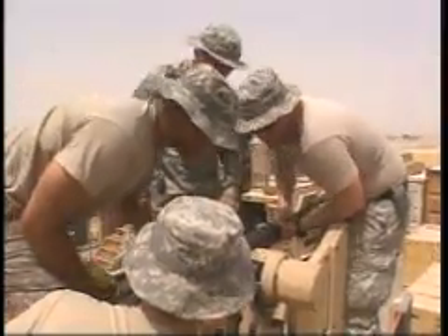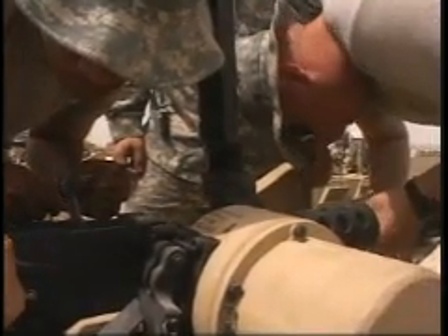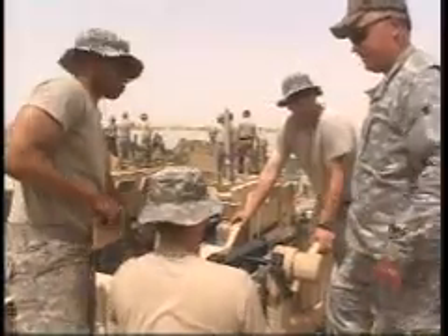Joint Sustaining Command Afghanistan officials are ensuring the smooth distribution of CROWS 2 within Afghanistan. This is Army Staff Sergeant Marcos Ulises reporting from Kandahar Airfield, Afghanistan.